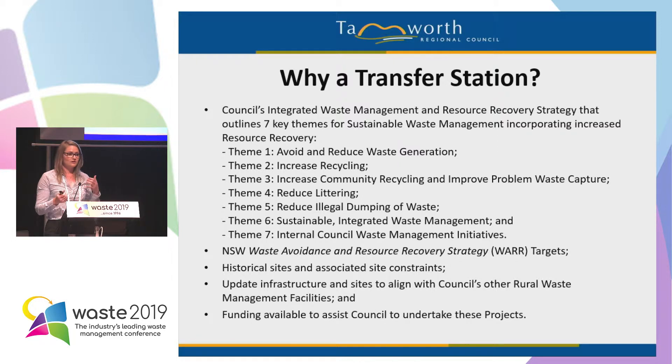Under this strategy, we've got seven themes. The main drivers for these projects were the first two — our council strategy and the New South Wales waste avoidance and resource recovery strategy targets, which we were really trying to reach. The main thing was to ensure that residents have access to a waste management facility, which would allow us to increase recycling, community recycling, and reduce littering and incidences of illegal dumping.